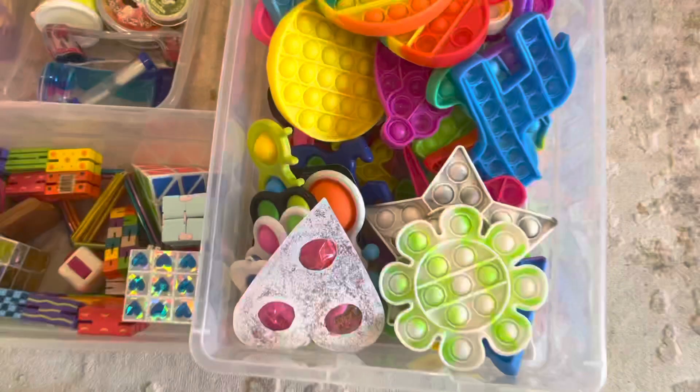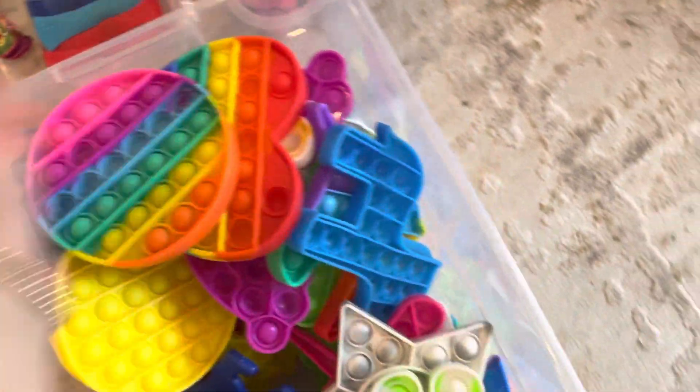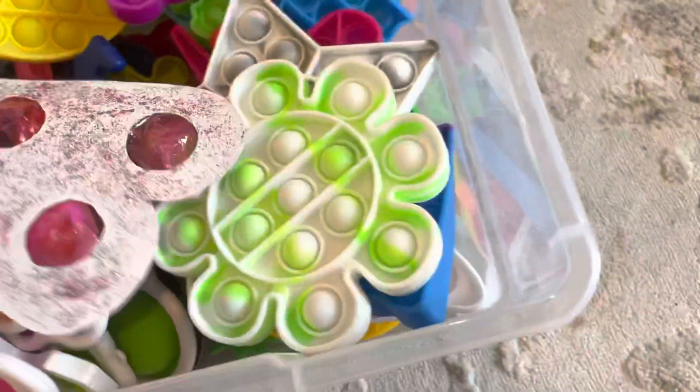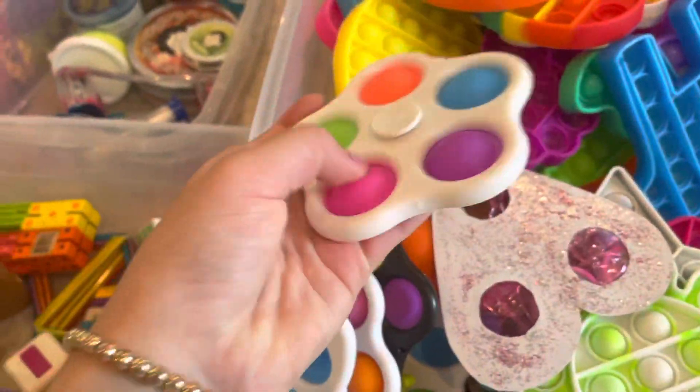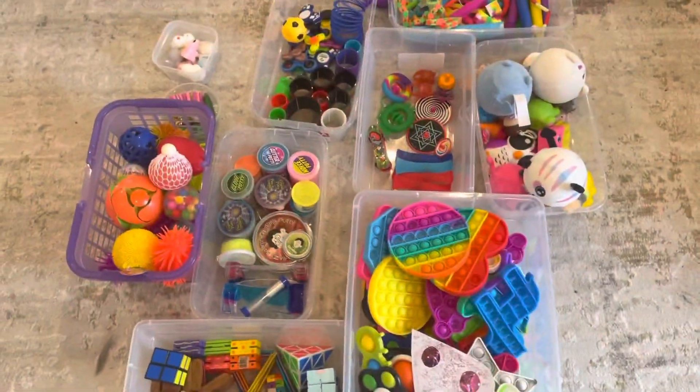Then my favorite section of all — the dimples and puppets! So awesome. This is the dimples section and here's the puppet section — oh my gosh, I'm obsessed! All of these dimple spinners. I think this looks completely awesome; I feel like all the time and effort we put into this was actually worth it, and it was actually kind of fun doing this.